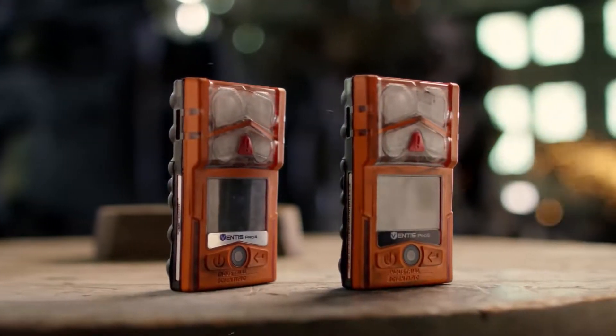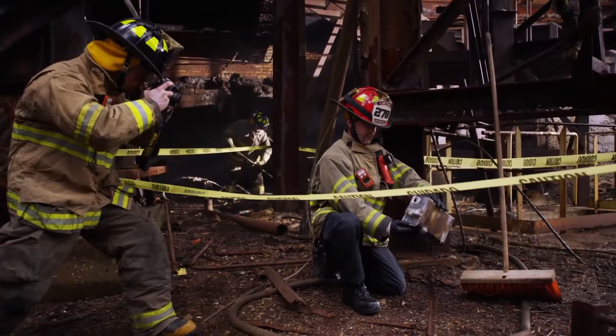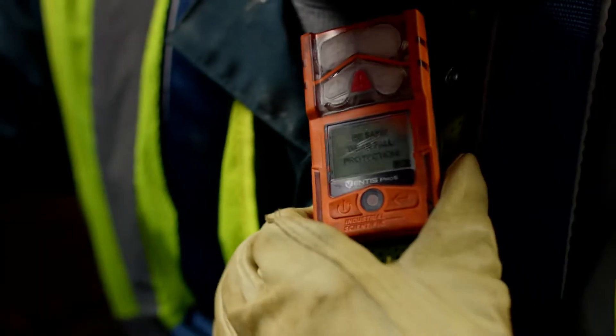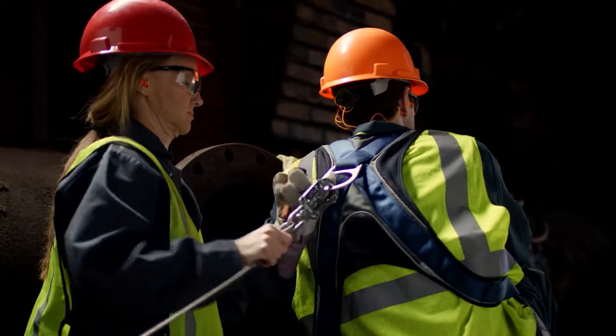Introducing the Ventus Pro Series from Industrial Scientific — multigas monitors that raise the bar on worker safety by helping you to communicate key safety information to your team.